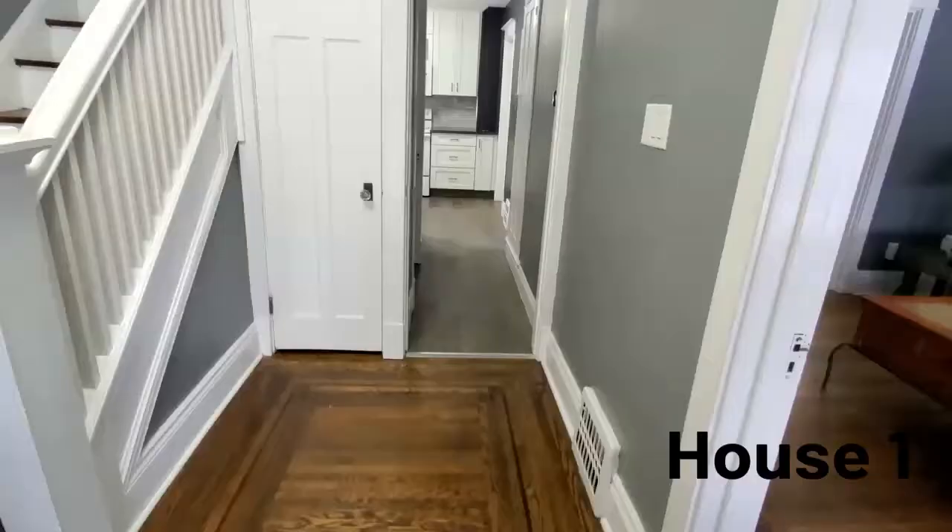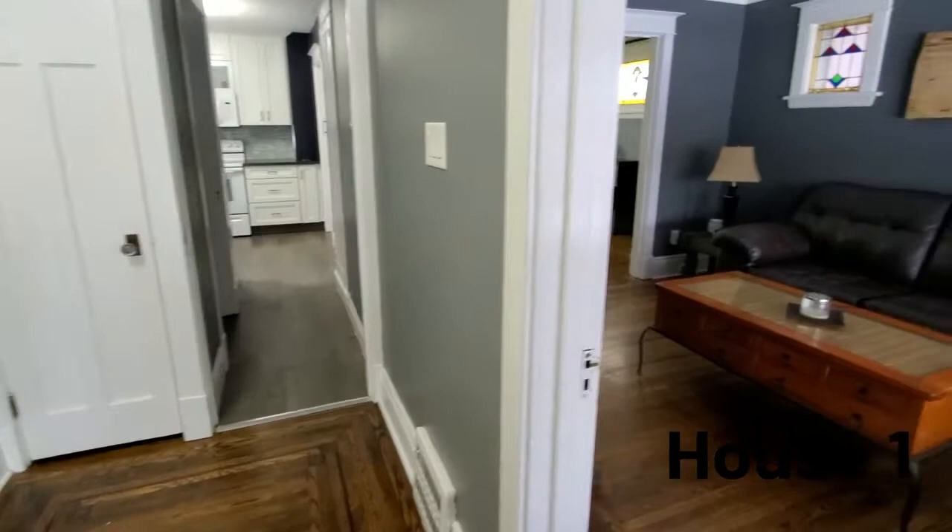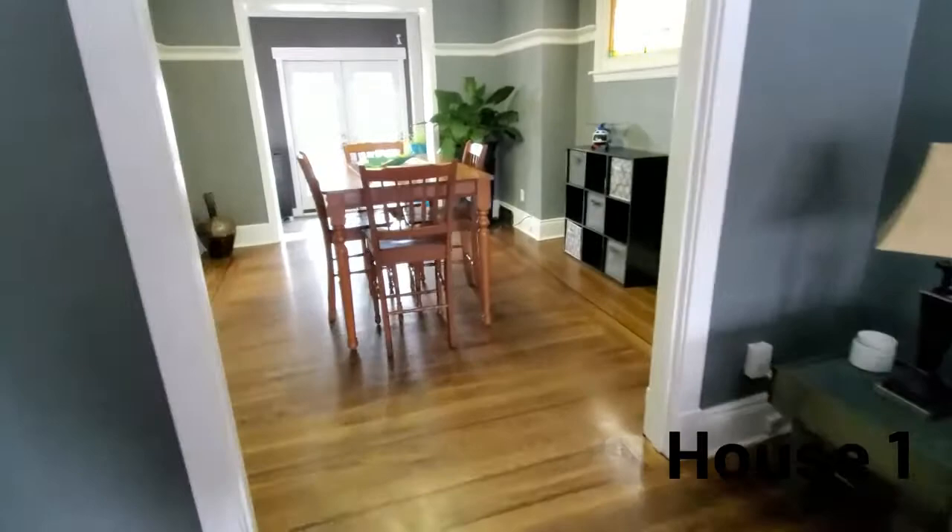If you're thinking about making a move in the spring, honestly it's a great time to start looking for houses and try to scoop one up before you put yours on the market. I've got a few clients that we're doing that with — it's a waiting game, but that's it. Let's go check out these houses.